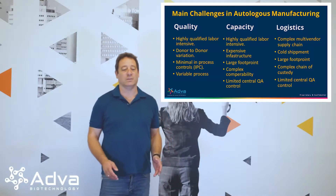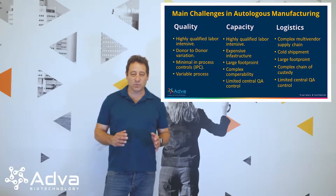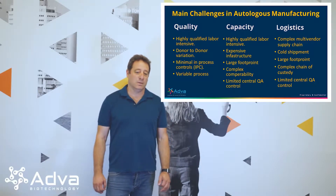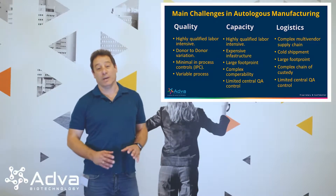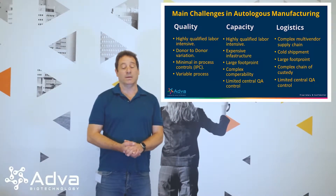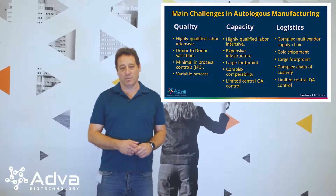Three main challenges are quality, capacity, and logistics. Let's drill down a little bit into the quality. The main problem, or the highest challenge that we have in terms of quality, is labor — and not just labor dependent, but highly qualified labor.